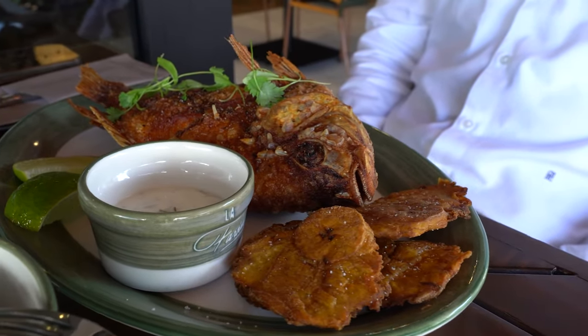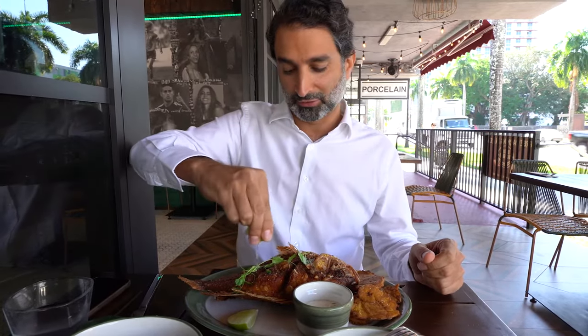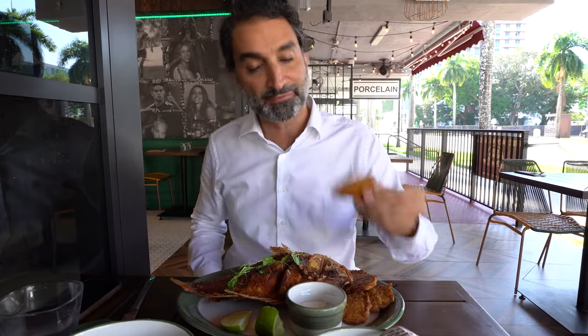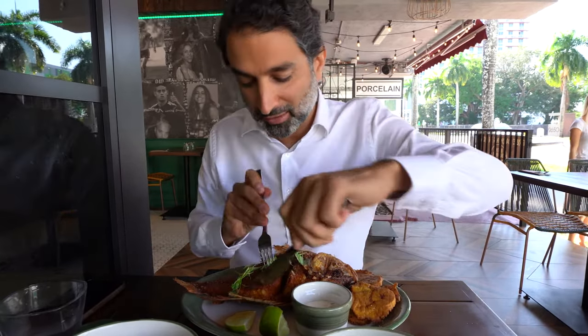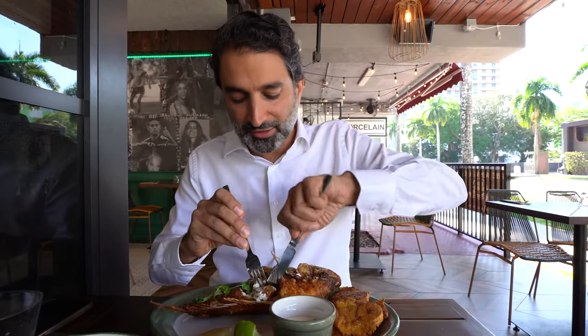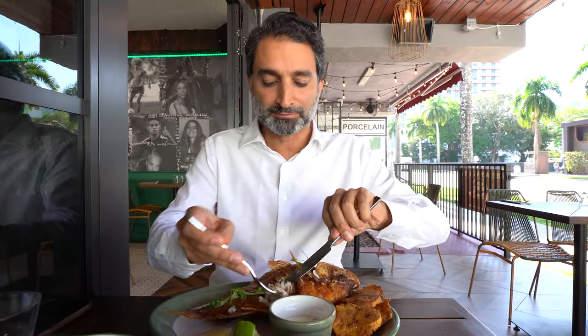Typically in the restaurants it's called pargo entero frito but I'm not sure if that's what it is here. In any case, gotta have lime on it — it's a must. My doctor said I'm low on sodium so I put some salt on there. And here we have tostones which are key. The fish is usually a snapper and it's just white and flaky and tasty. It's got a lot of flavor. I like the texture — of course it's not as good for you as grilled, but the little crispiness adds an extra texture to the whole thing.